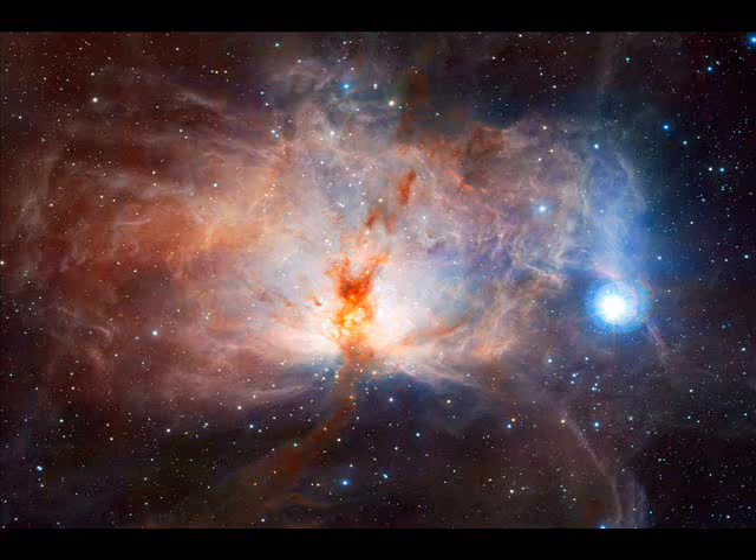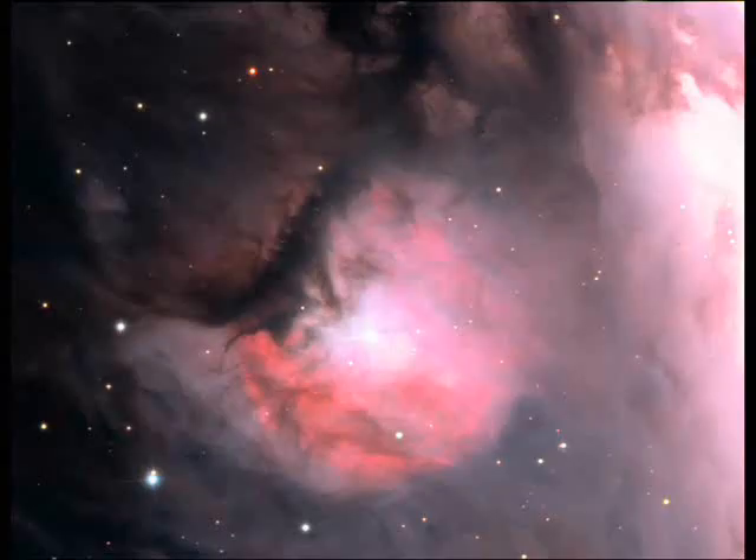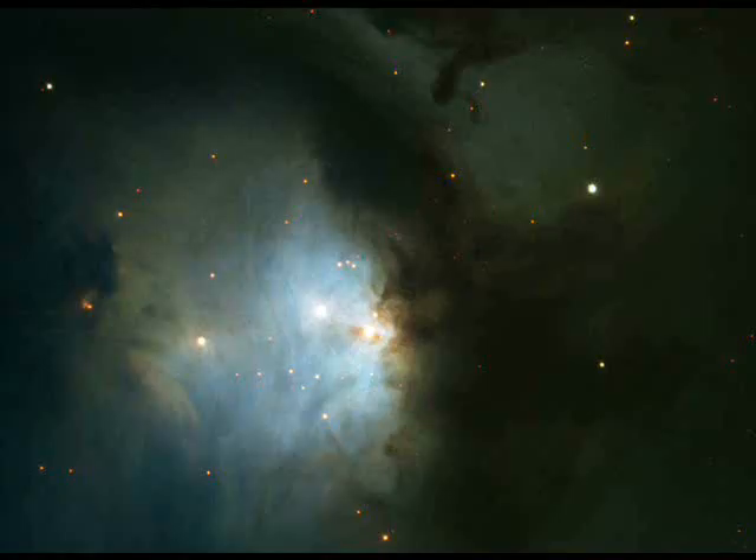Other nebulae and star-forming regions include the Flame Nebula, located close to the star Alnitak in Orion's belt, Messier 43, and Messier 78. All of these are part of the larger Orion Molecular Cloud Complex, where a multitude of new star systems are being born.